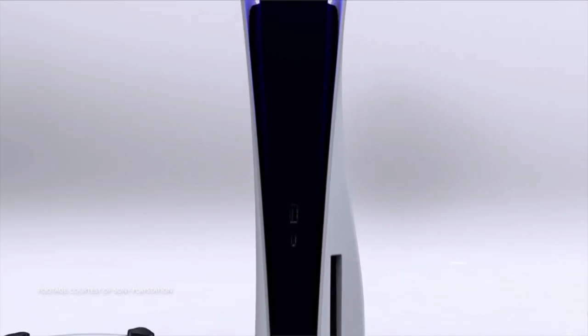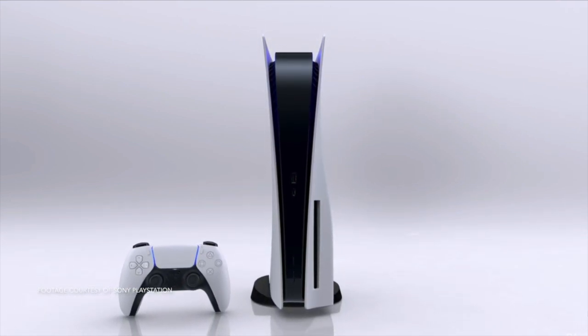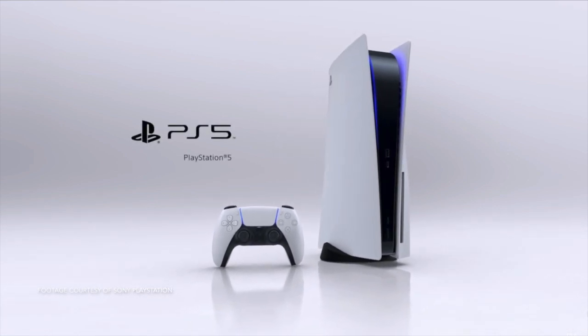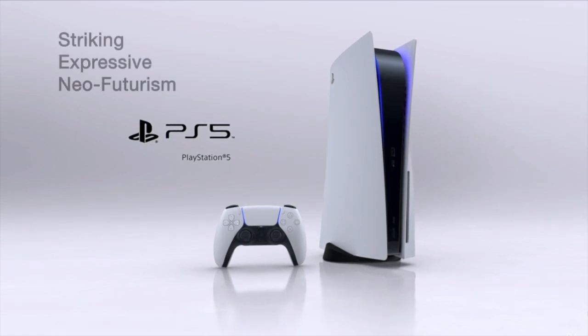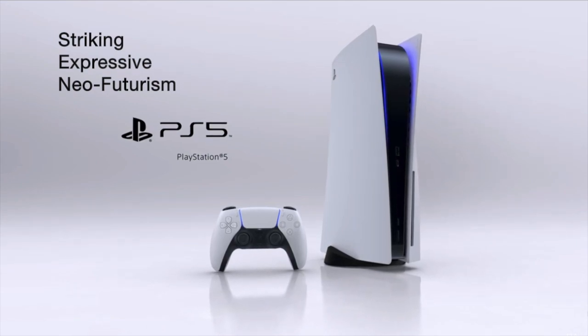So how did Sony do it? I think there are a few words that describe this design well, and I'll dissect how this design expresses those ideals. There are three main descriptors I associate with this design: striking, expressive, and neo-futuristic.